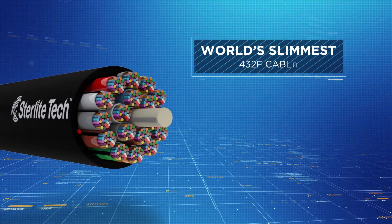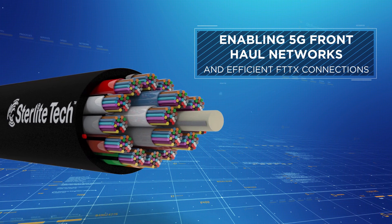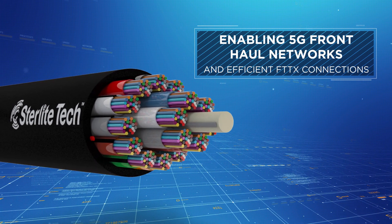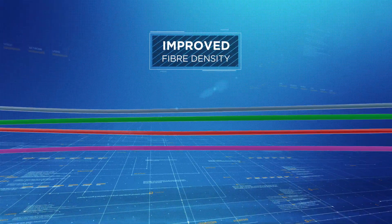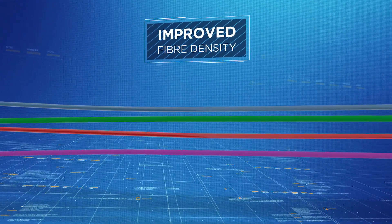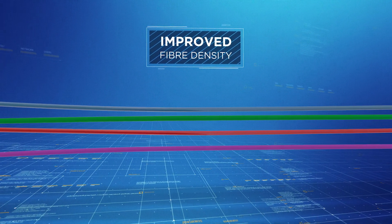To enable 5G front-haul networks and efficient FTTX connections, Sterlite Tech has developed the world's slimmest 432F cable. Significant improvements in fiber density can be achieved in optical fiber cables by using slimmer, bend-insensitive 200 micron optical fibers.